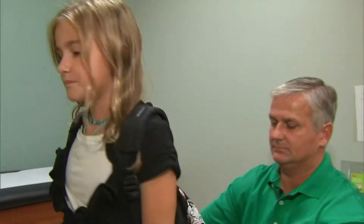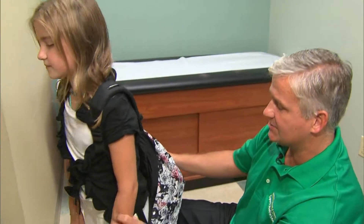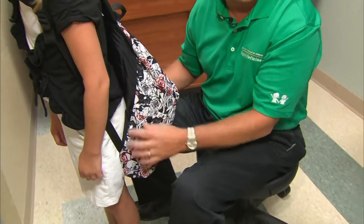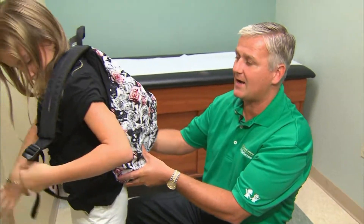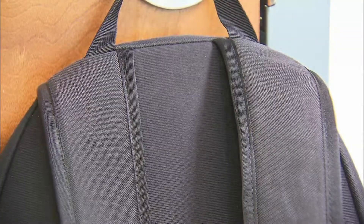Marshall is demonstrating how he advises his own daughter to properly wear hers. The way she has it adjusted, it's way too low. The weight of the backpack should never be any lower than the waistline. The straps need to be adjusted so the backpack fits high up on her shoulders. The shoulder straps need to be two of them, not just one, and also they need to be wide and padded.